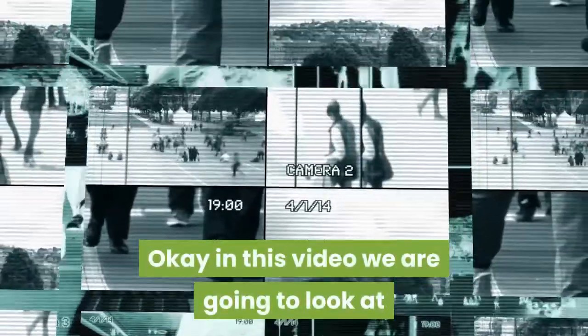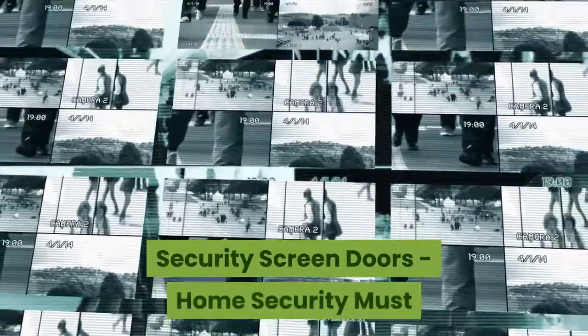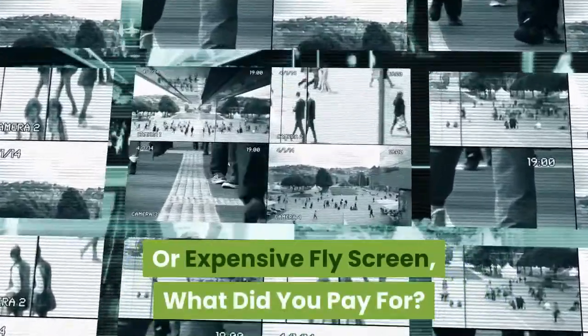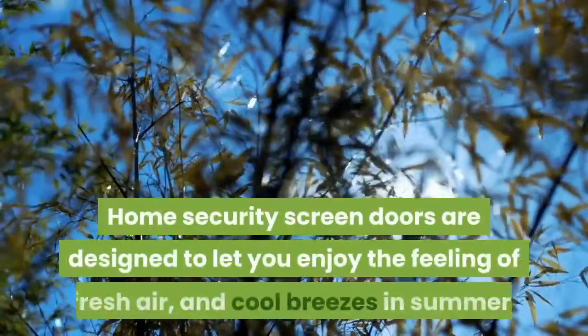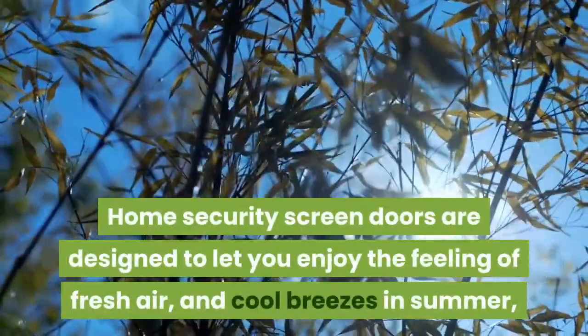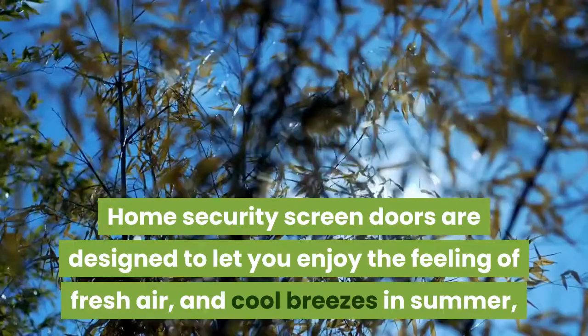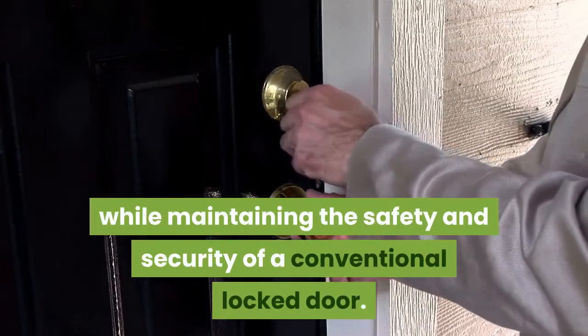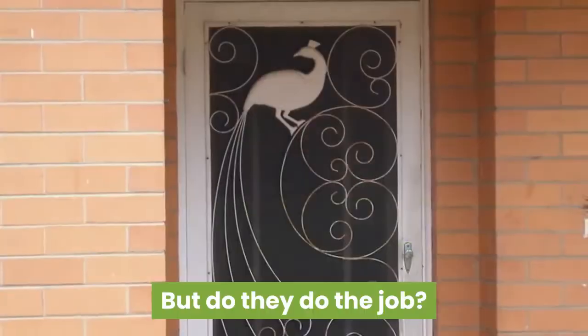In this video we are going to look at Security Screen Doors — Home Security Must or Expensive Fly Screen, What Did You Pay For? Home Security Screen Doors are designed to let you enjoy the feeling of fresh air and cool breezes in summer while maintaining the safety and security of a conventional locked door. But do they do the job?